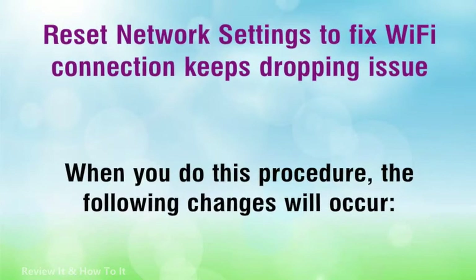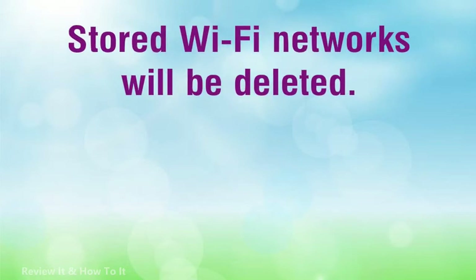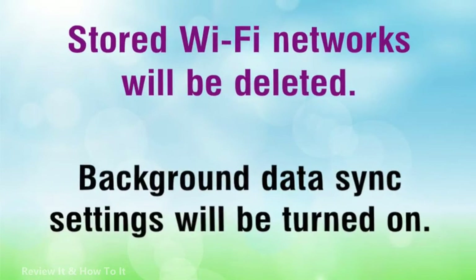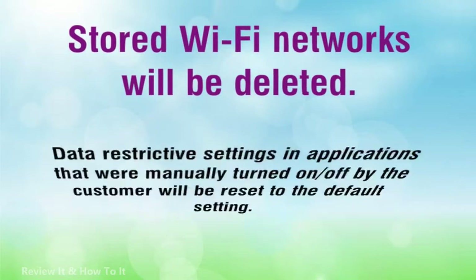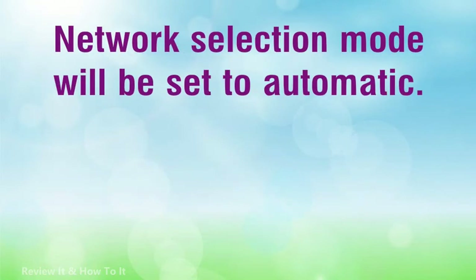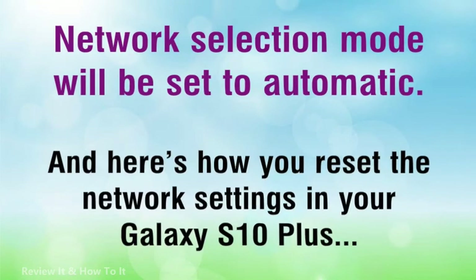When you do this procedure, the following changes will occur: stored Wi-Fi networks will be deleted; paired Bluetooth devices will be deleted; background data sync settings will be turned on; data restrictive settings in applications that were manually turned on or off by the customer will be reset to the default setting; and network selection mode will be set to automatic.